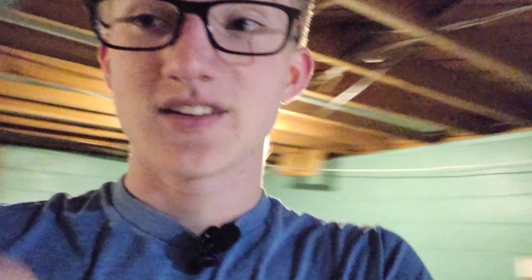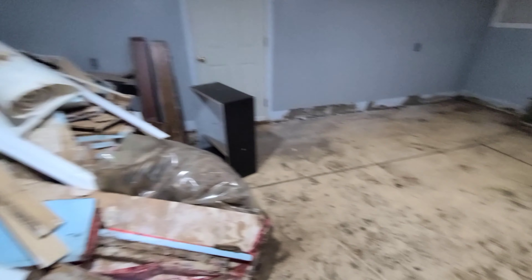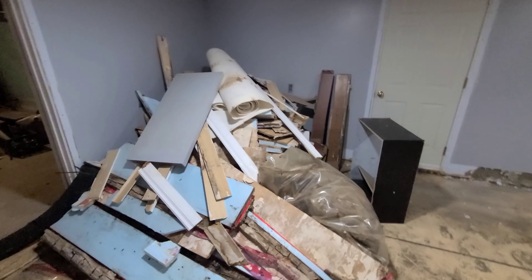So that is a documentary video of our renovation process. We've got this big junk pile that we're going to be taking out to the trailer shortly to take to the dump.